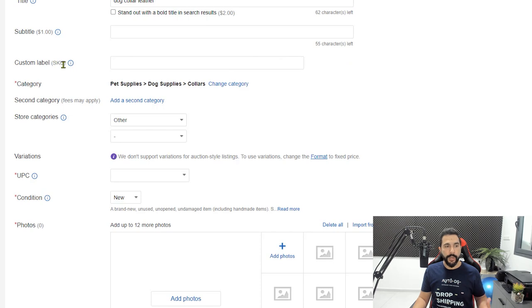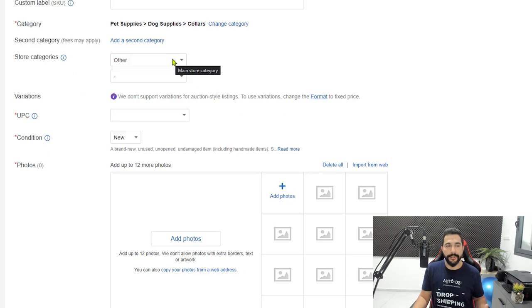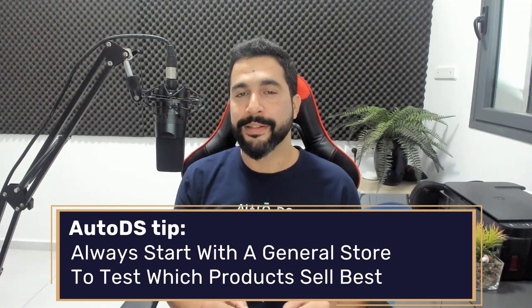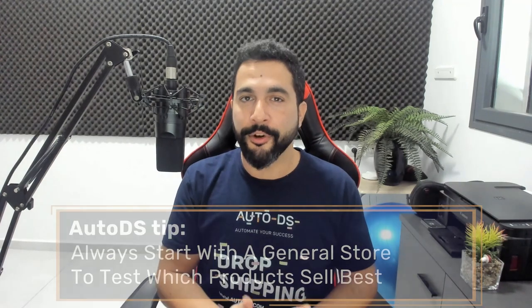Skip the subtitle — you don't want to pay for that. No need for a custom label SKU. Choose the proper category; eBay will likely place it in dog supplies and collars automatically. For store categories, since it's a new store you won't have any yet. I recommend always starting with a general store on eBay — test a wide variety of products, see what starts to sell, then scale by adding similar products while always testing new ones. Don't go for a one-product store or a specific niche right from the start, because most eBay buyers make one-time purchases.